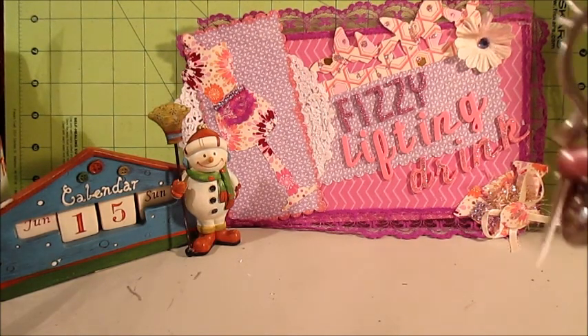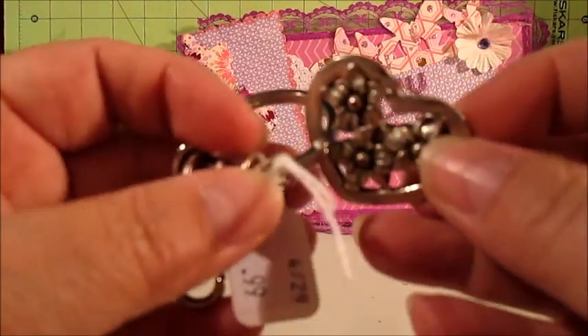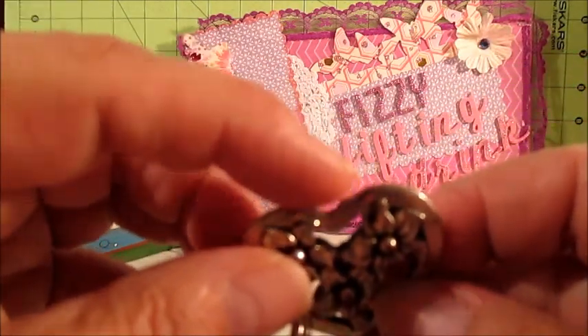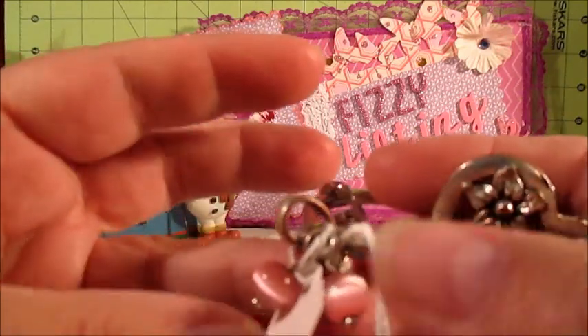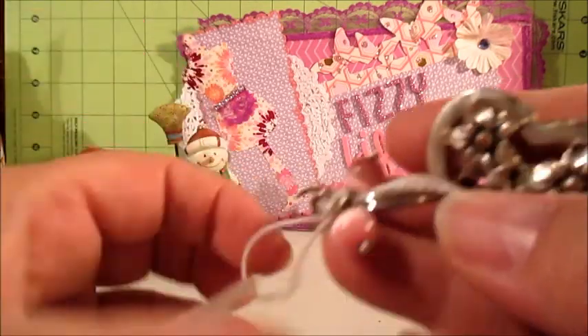I picked up this key ring. It was 99 cents. It's got this really cute heart. It had a little loop right here at the top that looks like it was broken off, and they just attached this key ring here. It's got these cute pink dangles. It was only 99 cents.